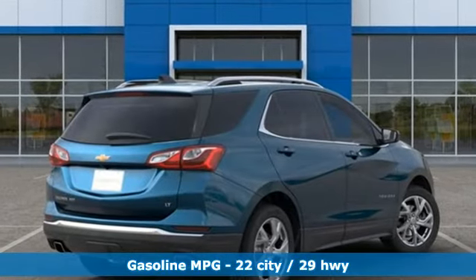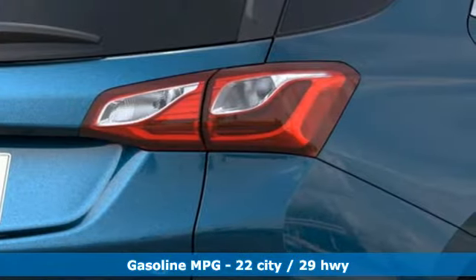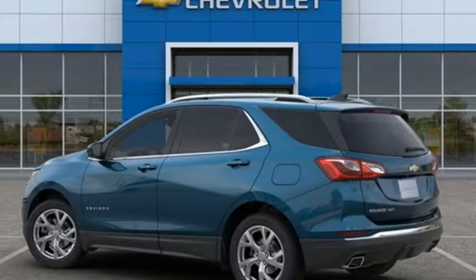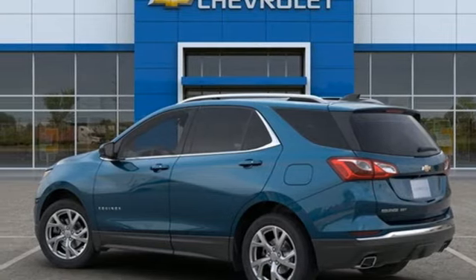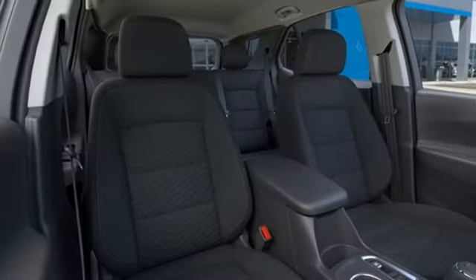Intercooled turbo inline four-cylinder engine, dual zone climate control, streaming audio, configurable instrument gauges, front heated bucket seats, remote engine start, AM-FM satellite radio, trailer hitch receiver, doors and push-button start proximity key, and Wi-Fi hotspot.